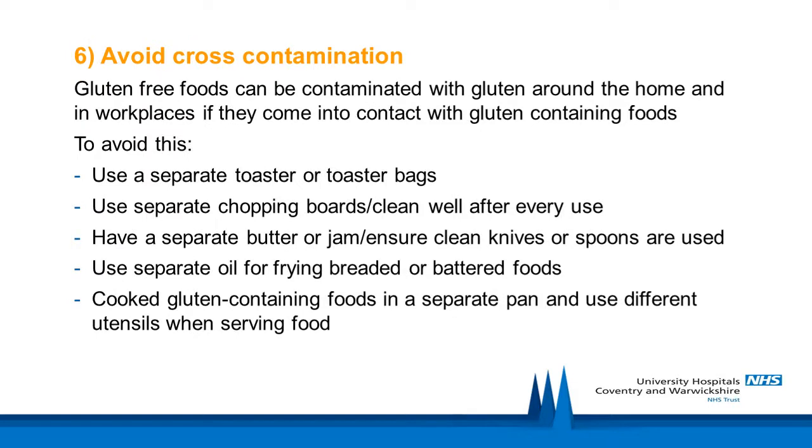Avoid cross-contamination: gluten-free foods can be contaminated with gluten around the home and in workplaces if they come into contact with gluten-containing foods. To avoid this, use a separate toaster or toaster bags, use separate chopping boards or ensure the same chopping board is cleaned very well after every use, have a separate butter or jam or ensure clean knives or spoons are used each time, and use separate oil for frying breaded or battered foods. Cook gluten-containing foods in a separate pan and use different utensils when serving the food.